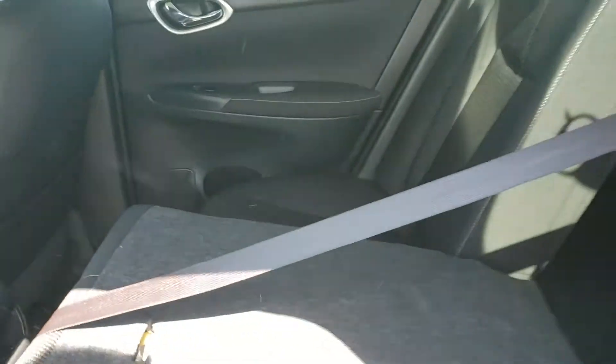If you need extra cargo from the trunk, there's a little lever up top. Both seats fold down mostly flat, giving you that extra cargo room.